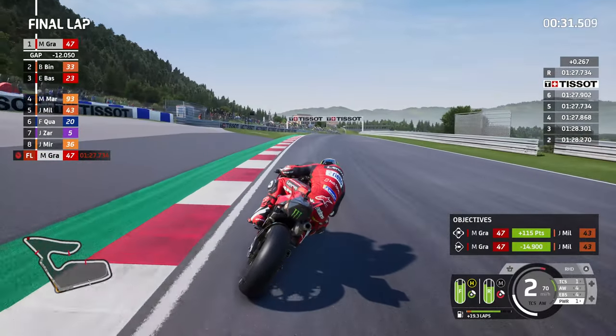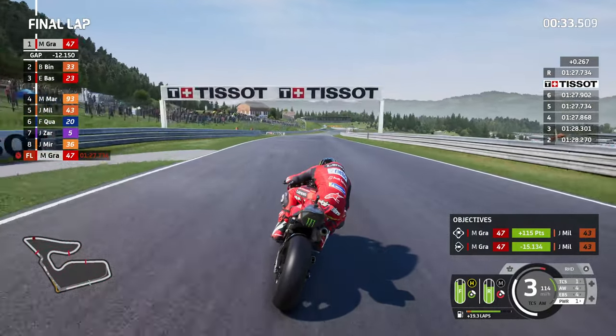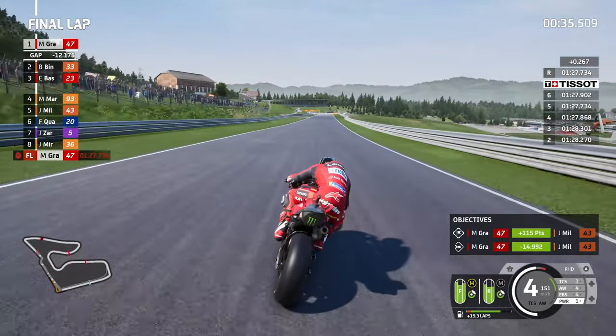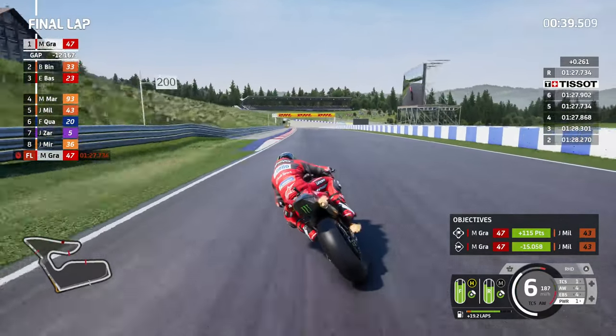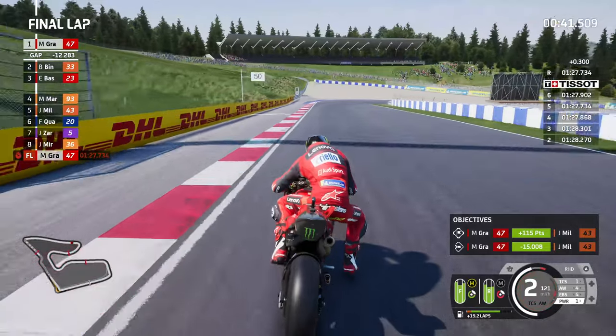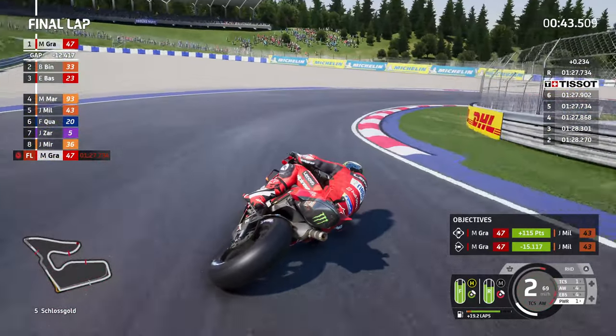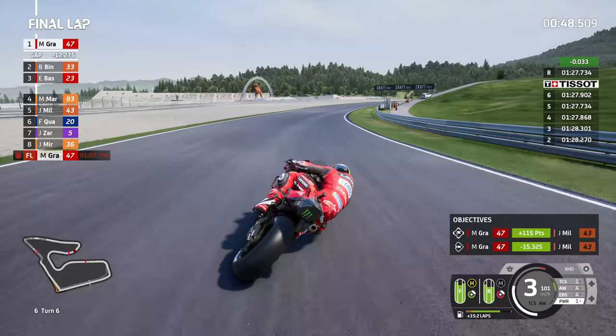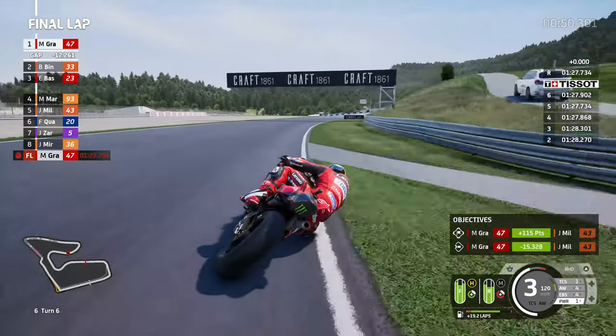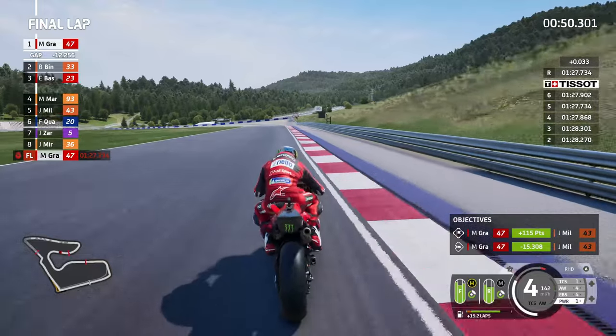The objective was to beat him in qualifying and beat him in either the sprint or the featured race - and yeah, nothing happened there. I don't think anything's changed in that top eight: myself in the lead, then Binder, Bastini, Marquez, Miller, Quattararo, Rins, and Mir. I don't think that's changed at all - very much status quo for the entirety of this sprint.